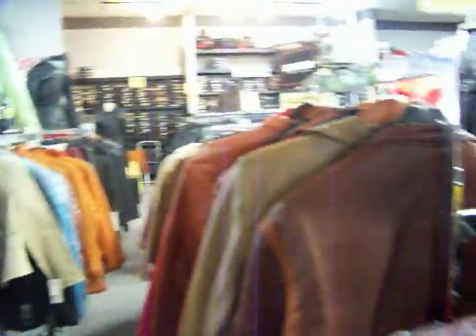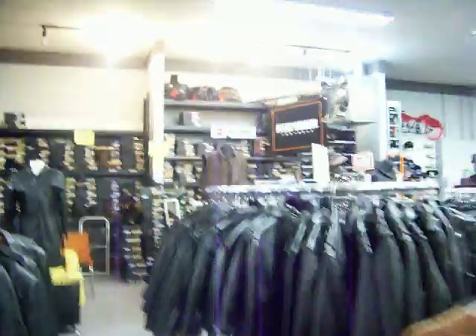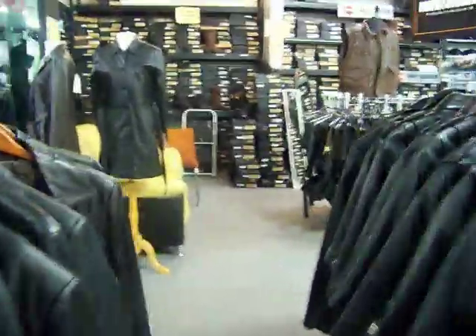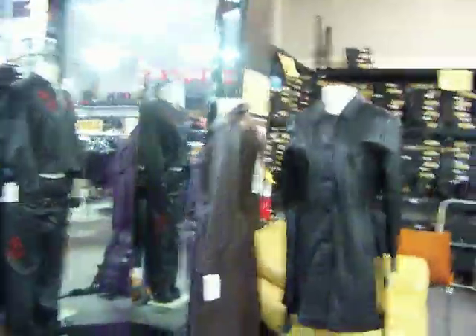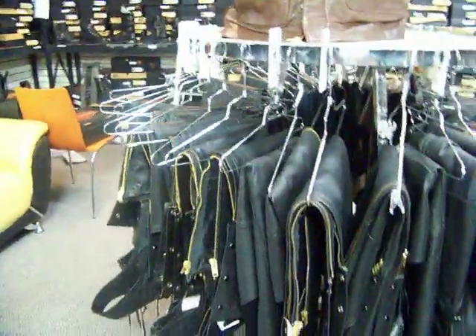We've got some custom jackets right here. We're able to make custom orders for ladies, for men's, and for kids. We've also got some more fashion stuff, some boots over here, some Harley stuff, novelty helmets, more belts, and these are chaps — US-made chaps.